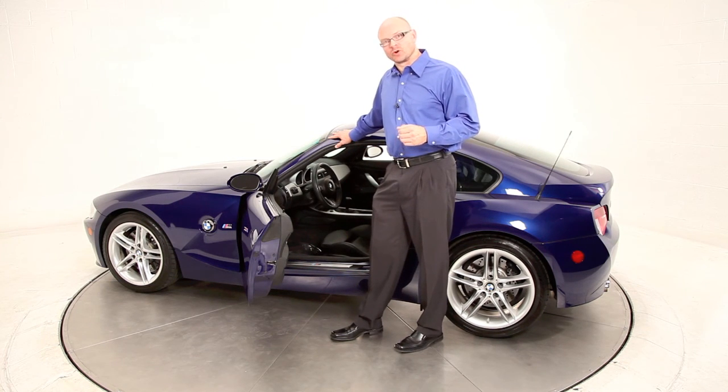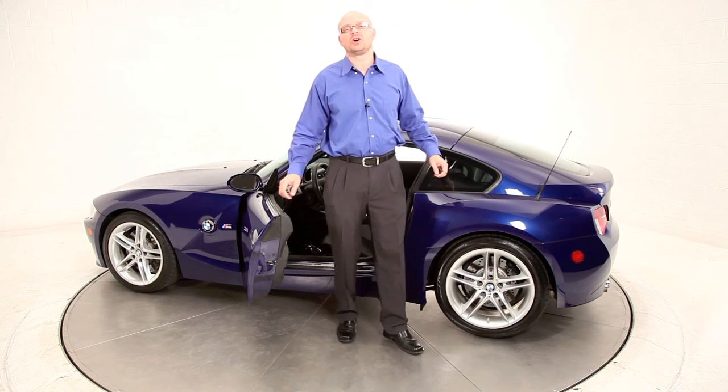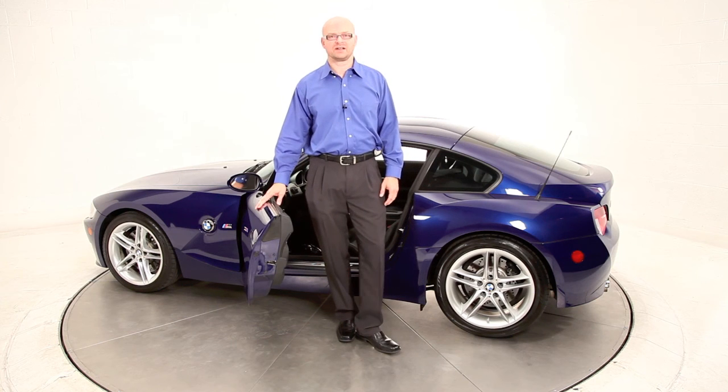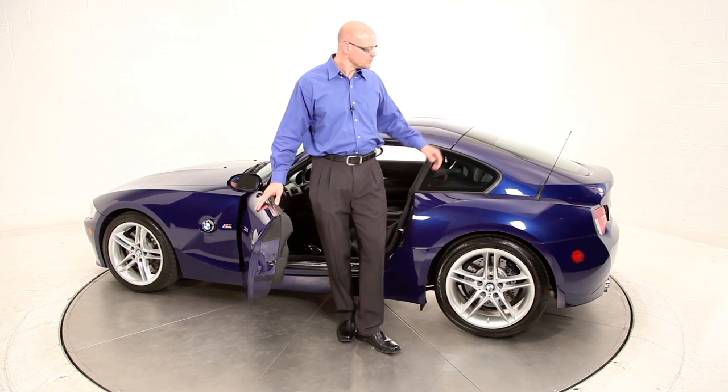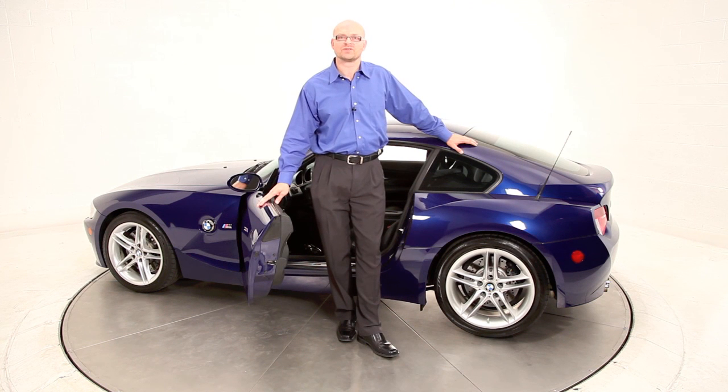For more questions with regard to this M Coupe or simply to schedule a test drive, give us a call and speak to one of our friendly client consultants. The number is 703-330-1003. We look forward to seeing you here at the dealership and I look forward to meeting you. That's all for now. Thank you.